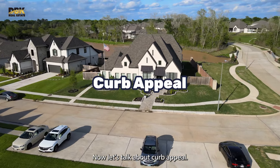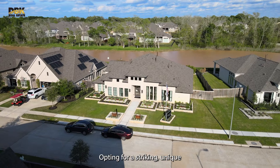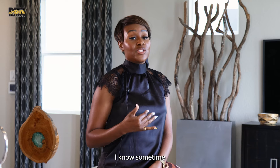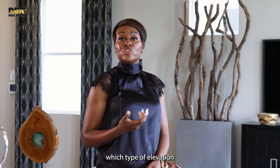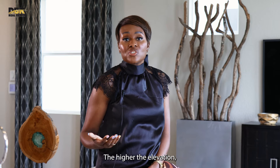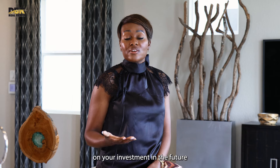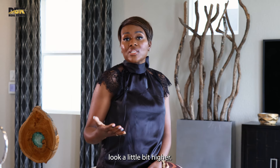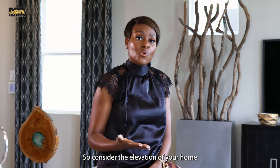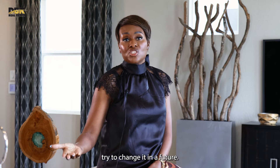Let's talk about curb appeal. Enhancing your home's elevation can make it stand out in the neighborhood. Opting for a striking, unique design can really make a difference in your home's marketability. Sometimes when you're picking an elevation, the prices can vary — but the higher the elevation, oftentimes the more popular, and it will give you a great return on investment, as your home looks higher, better, more modern, and distinct. Consider elevation early on, because it's much better to decide at the beginning than to try to change it in the future.